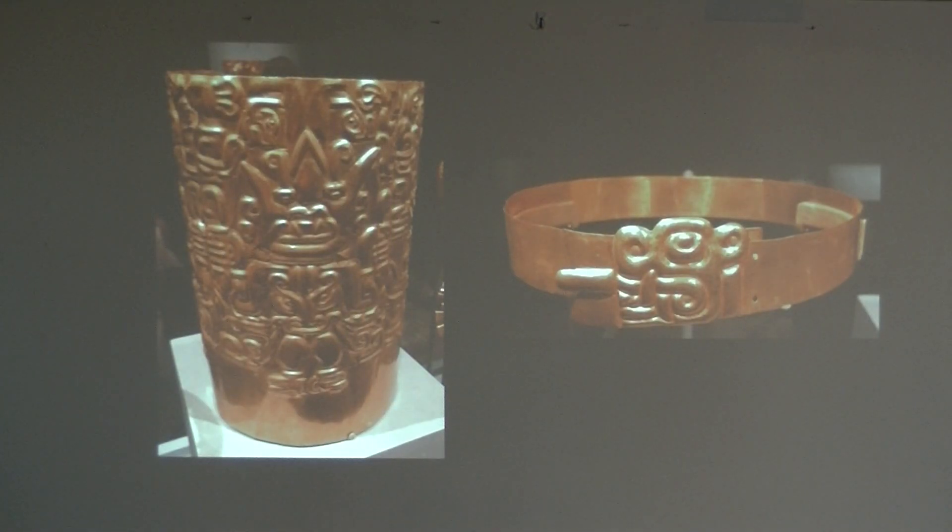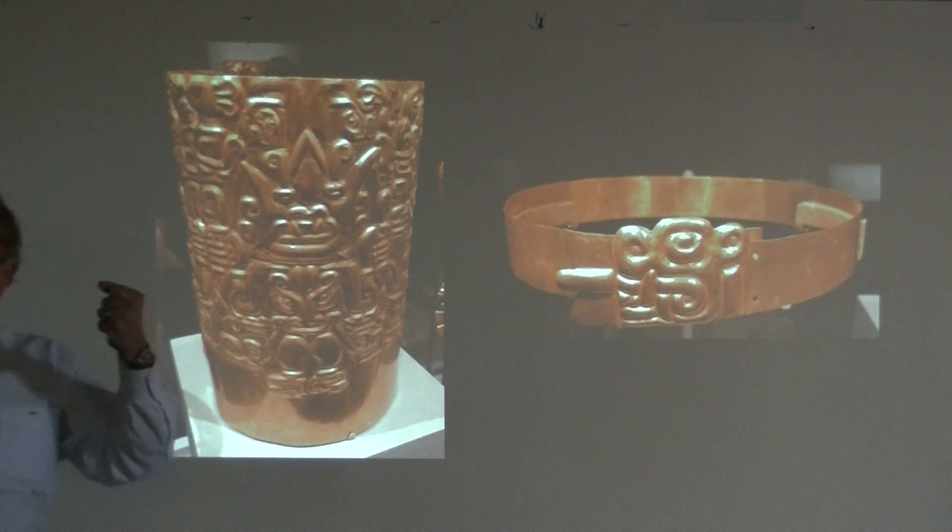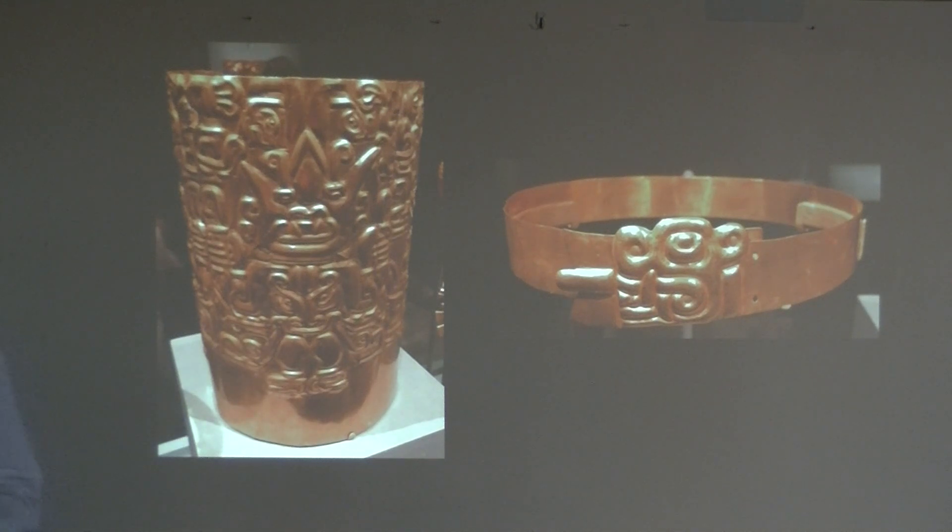Other objects that echoed this same symbolism include this beautiful object — another crown, made out of a single sheet of gold, that would have been worn on top of the head. It represents a single standing figure with fangs, one of these menacing individuals, showing the power of the king. It's a cylinder — made from a single flat sheet that is then curved around and fastened with wires in the back in order to make a cylinder that stands up on top, sort of like a chef's hat, but made out of gold.